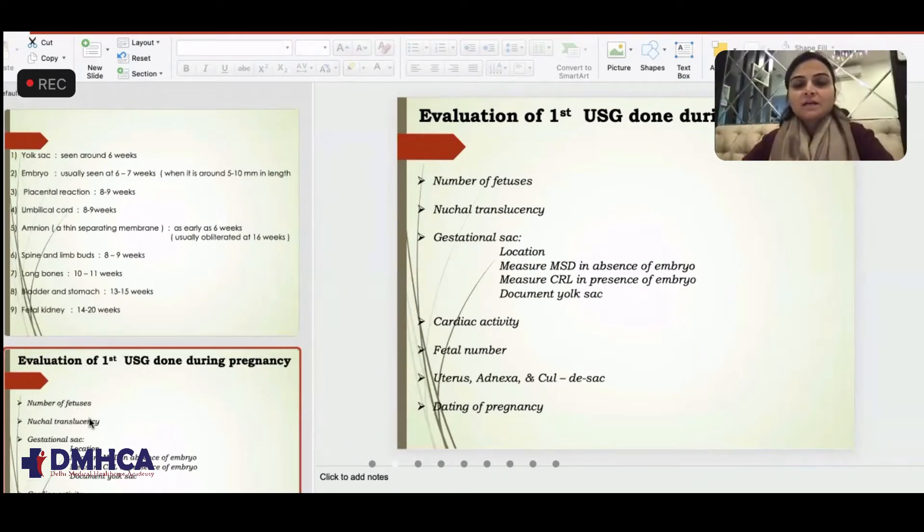Evaluation of the first ultrasound done during pregnancy. I'll be emphasizing why we give so much importance to the first ultrasound done during pregnancy, because it is the most important one among all. I'm not excluding level one or level two — they have their own importance — but a good first trimester ultrasound does give us a good outcome.